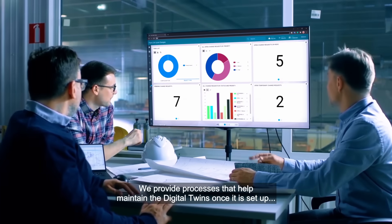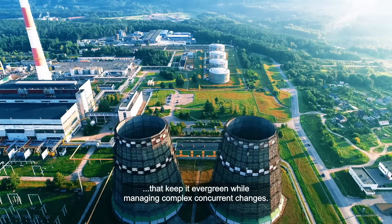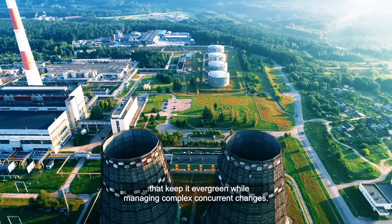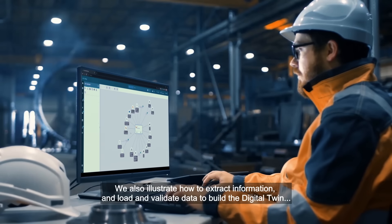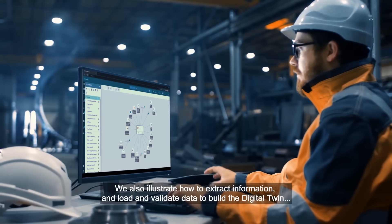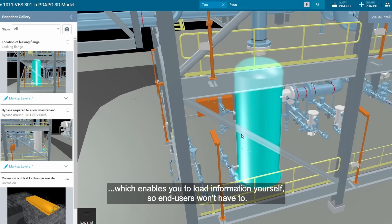We provide processes that help maintain the Digital Twin once it is set up, keeping it evergreen while managing complex concurrent changes. We also illustrate how to extract information and load and validate data to build the Digital Twin, which enables you to load information yourself so end users won't have to.